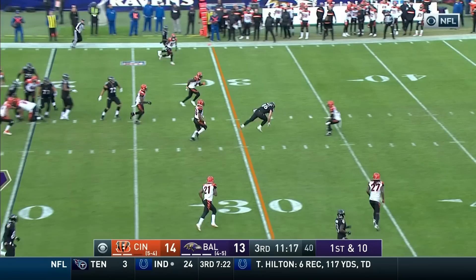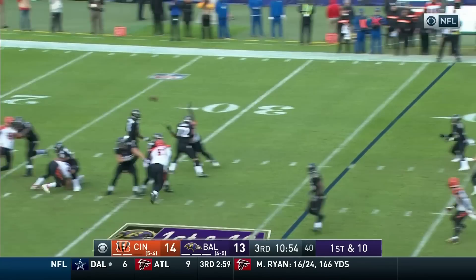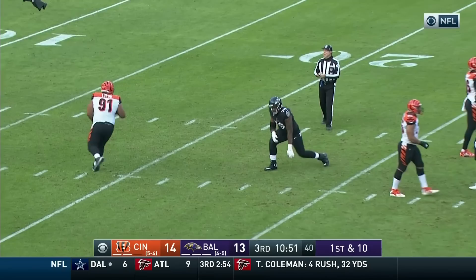Nice catch with the throw to Boyle in the middle of the defense for the tight end. First and ten — busy pocket. And the ball was ricocheted off of a hand. Not sure if it was Dunlap or Billen.